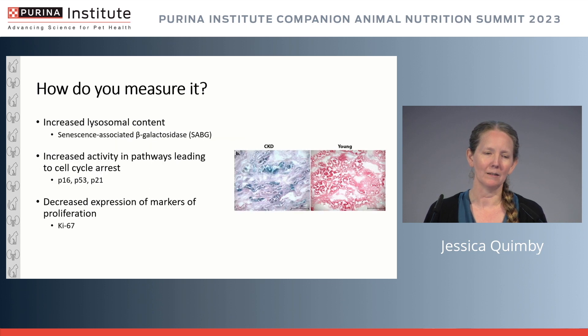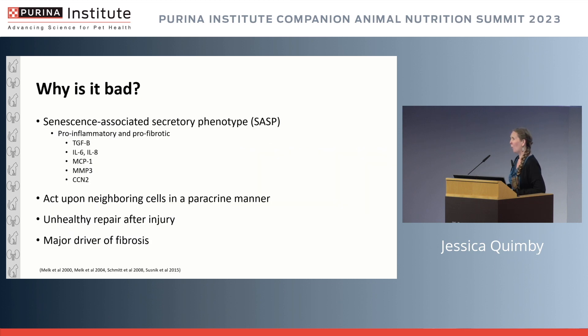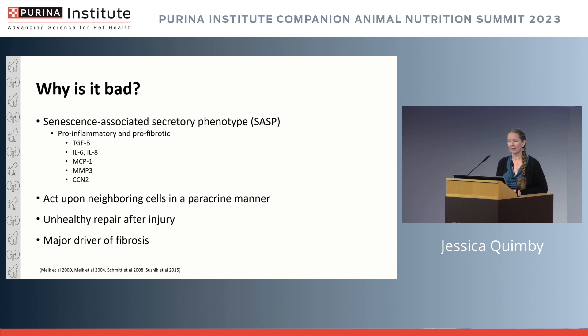Senescent cells accumulate with age and have an important role in tumor suppression. When thinking about how to measure senescence in the kidney, we are currently limited to what we can see in renal tissues. We can look at beta-galactosidase, p16, p53 — these are markers of senescence — as well as decreased expression of proliferation markers. From the standpoint of kidney disease, the senescence-associated secretory phenotype, SASP, produces pro-inflammatory and pro-fibrotic effects, with paracrine effects on neighboring cells within the kidney and unhealthy repair after injury.